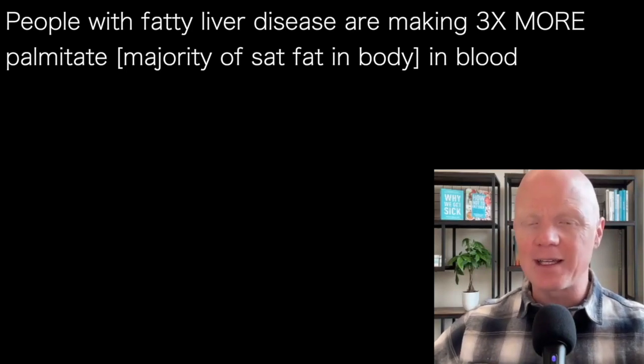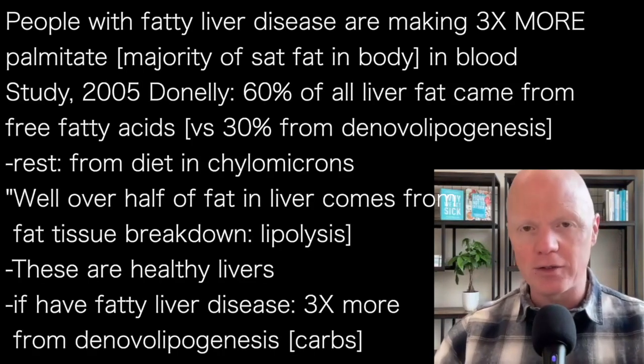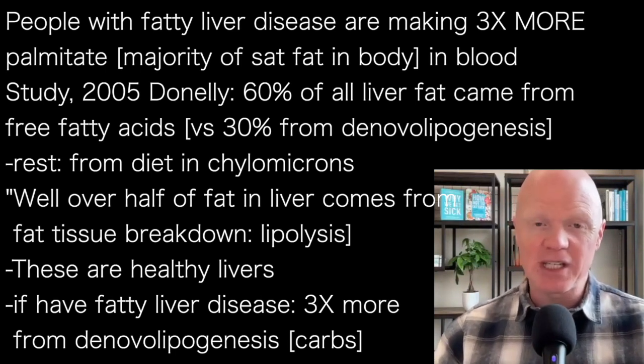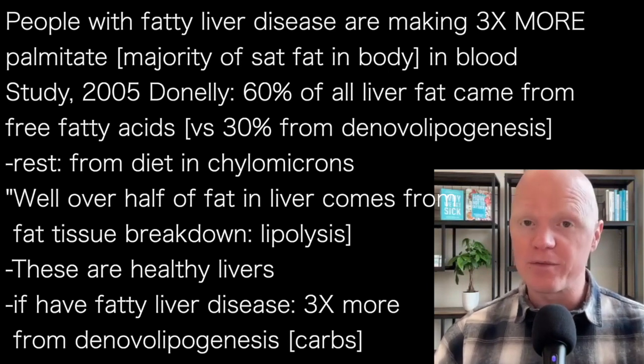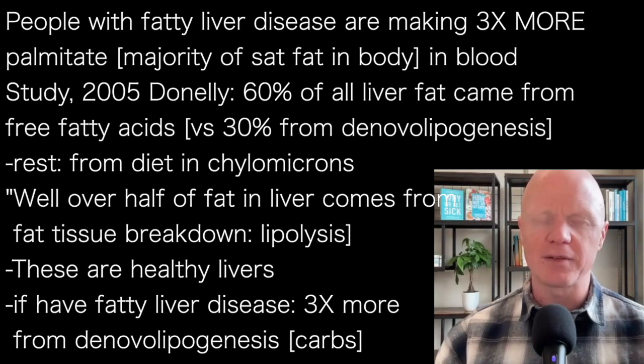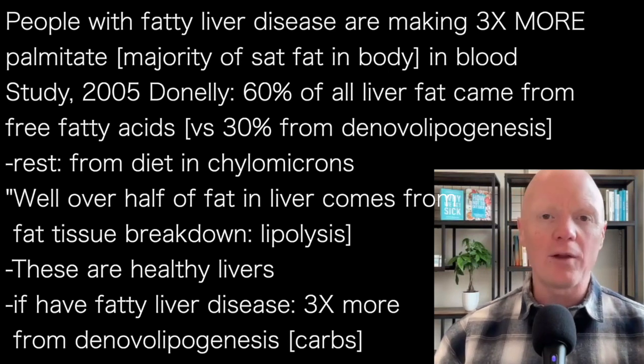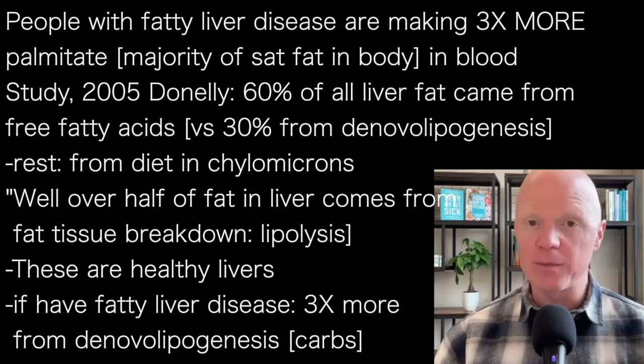Now, to directly compare de novo lipogenesis with free fatty acid uptake, another study - Donnelly et al., 2005 - documented that in fatty liver disease, approximately 60% of all of the fat in the liver came from free fatty acids, as opposed to almost 30% from de novo lipogenesis. And then that smaller remaining portion came from what was circulating from the diet in the chylomicron. So well over half of all fat going into the fatty liver is coming from free fatty acids, from fat tissue breaking down, and about half of that amount is coming from de novo lipogenesis.